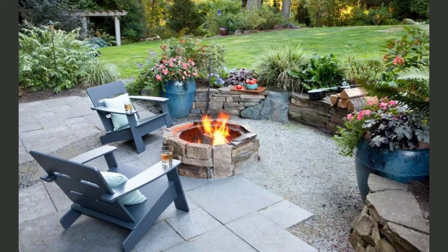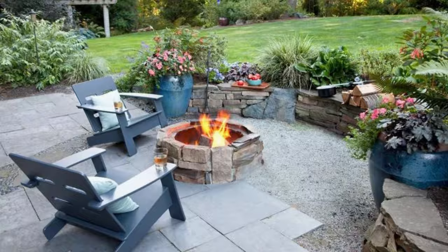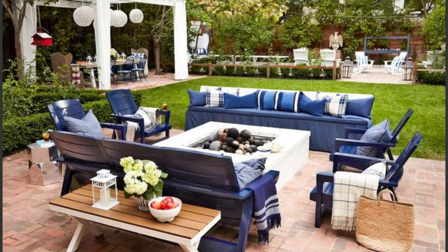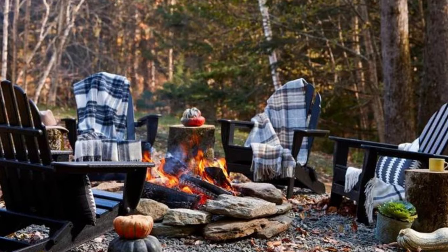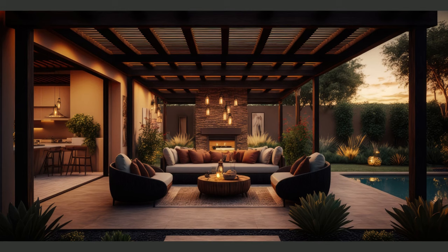There's something truly magical about gathering around a crackling fire on a crisp evening. In our third category, we're illuminating the way to cozy warmth with patio fire pit ideas. Whether you crave a rustic campfire atmosphere or a modern sleek fire feature, we've got the inspiration you need to make your patio the go-to spot for unforgettable evenings with family and friends. Let the flames of creativity ignite.